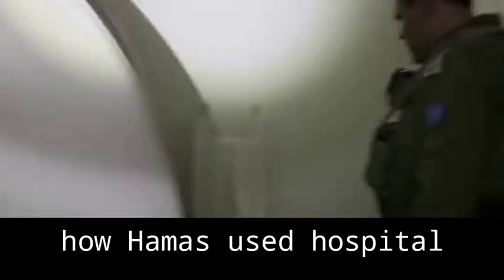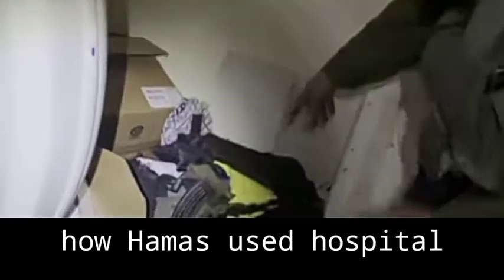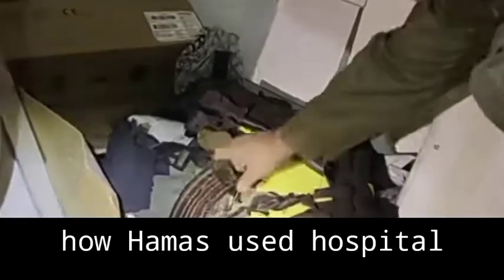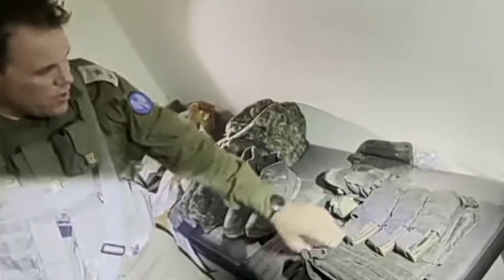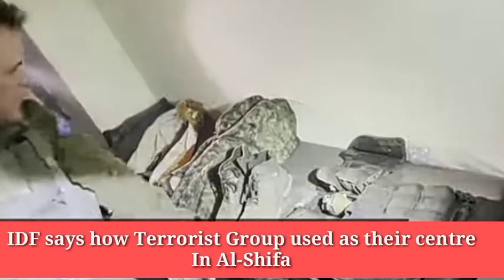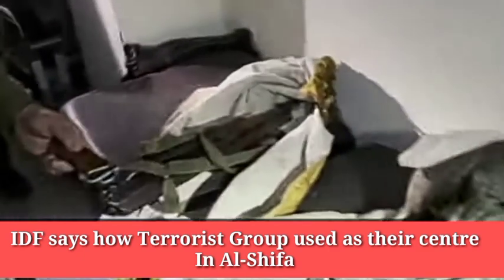I'll show you what our troops exposed just minutes ago. In military terms, this is a grab bag. What you could be able to see is military equipment, a live grenade, ammunition, fighting vests with insignia, boots and of course uniforms, and last but not least, a standard AK-47.